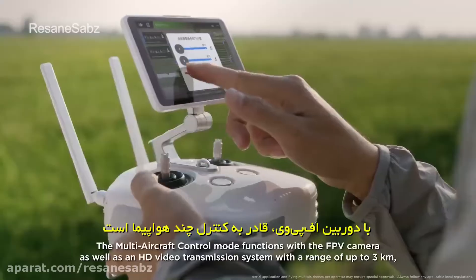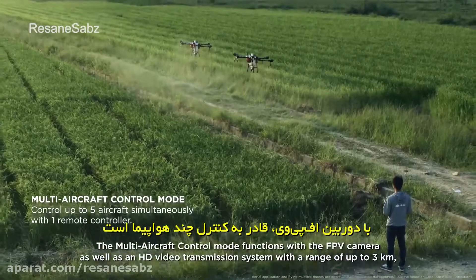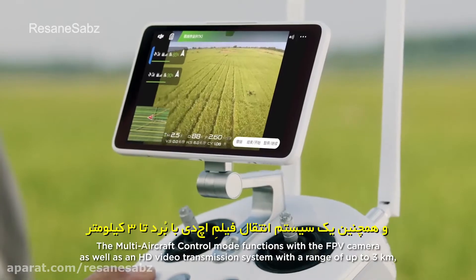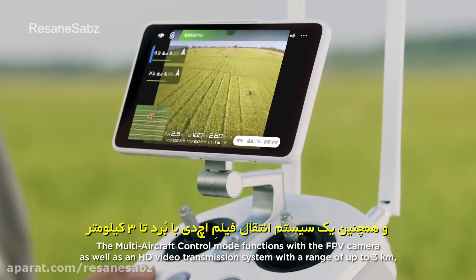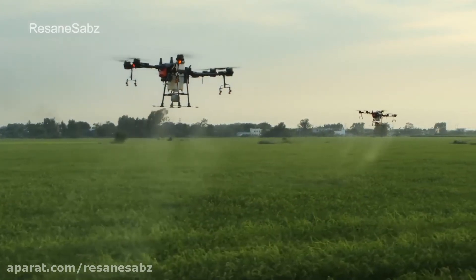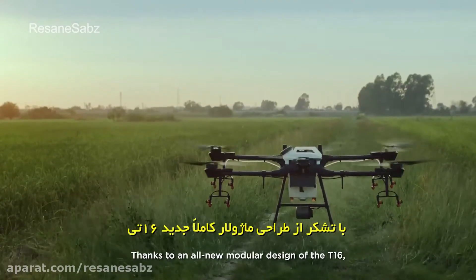It has a spray width of 6.5 meters, which can cover an area of 10 hectares per hour. The multi-aircraft control mode functions with the FPV camera as well as an HD video transmission system with a range of up to three kilometers, ensuring flight safety and boosting spraying efficiency.